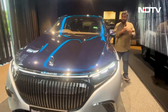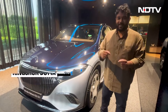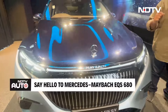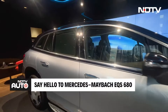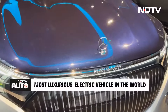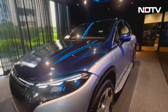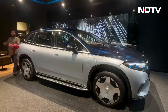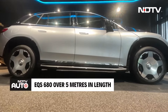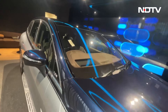What happens when sheer opulence meets sustainability? The result, ladies and gentlemen, is right in front of you. This is the Mercedes Maybach EQS 680 electric SUV. Mercedes claims that this is the most luxurious battery electric vehicle in the world. So let's talk about the design of the car. It's a big car — more than 5 meters — and it's very classy and elegant.